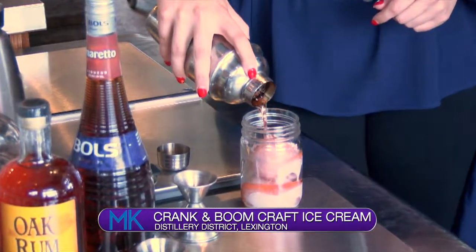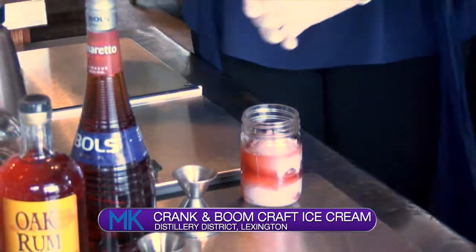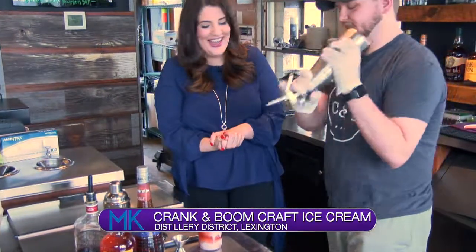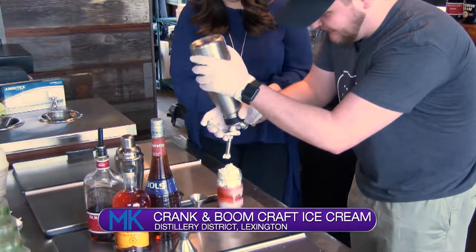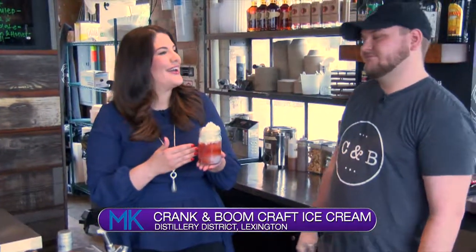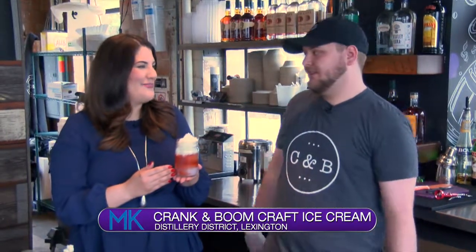The blackberry buttermilk is really good. After pouring the liqueur mixture, they top the Berry White off with whipped cream to make it look nice and pretty. It's got to be pretty fun working somewhere with ice cream cocktails. It is really fun — it lets me be creative and lets me serve alcohol and ice cream. Everybody's happy.